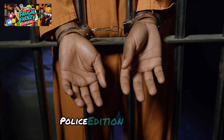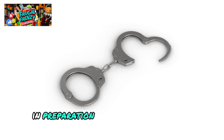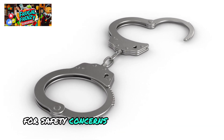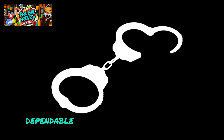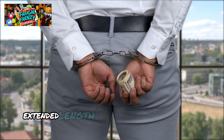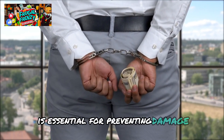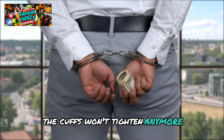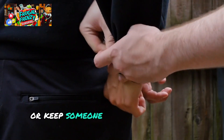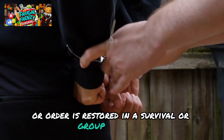Double-lock steel police edition handcuffs are the most widely utilized kind in preparation. These handcuffs are a great option when you need to bind someone for safety concerns, since they are strong, dependable, and made to endure pressure. The double-lock function is essential for preventing damage, guaranteeing that the cuffs won't tighten further if the individual is confined for an extended length of time. Handcuffs can help contain a threat or keep someone under control until assistance arrives in a survival or group situation.